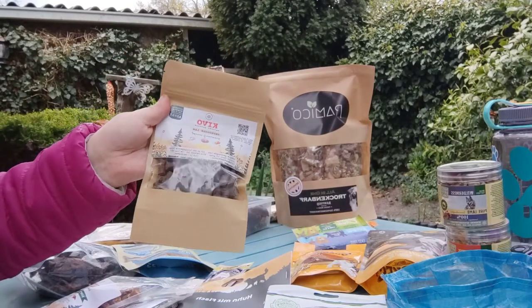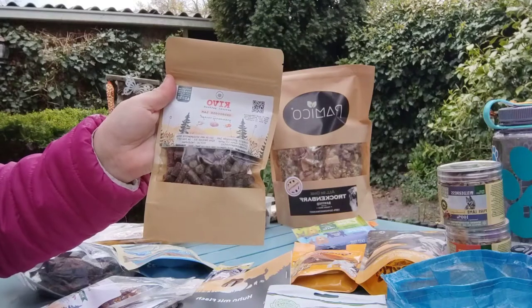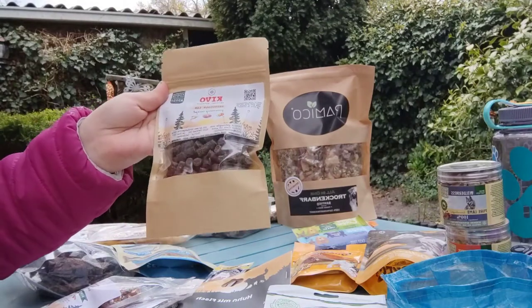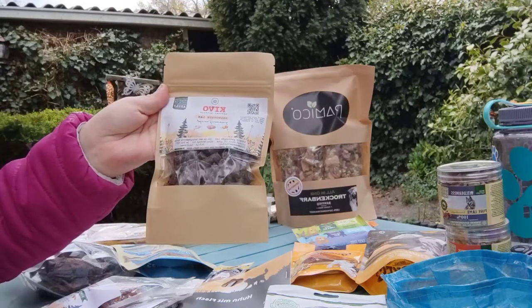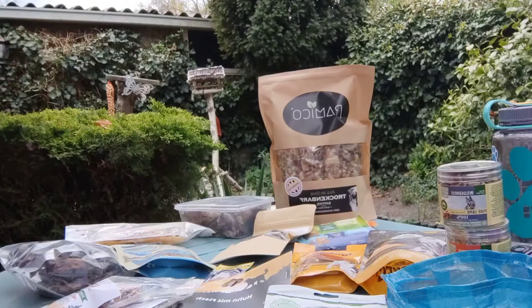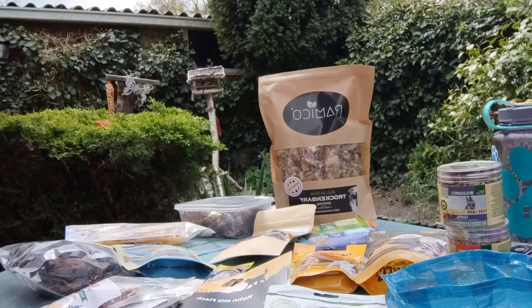Of course, when weight isn't an issue you can take kibble, though kibble is heavy by itself. This is the kibble Ravi usually eats in the morning at home — I got some small sample bags where one bag is three portions. When doing car camping or if weight doesn't matter, you can take larger amounts of kibble or even canned food, but when hiking that's obviously not an option.